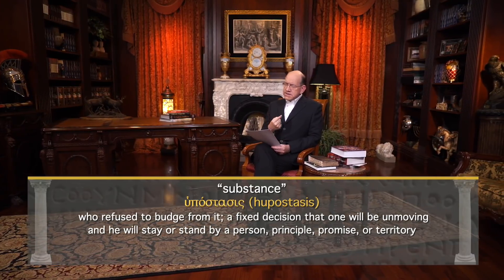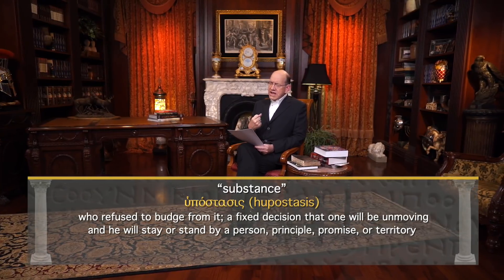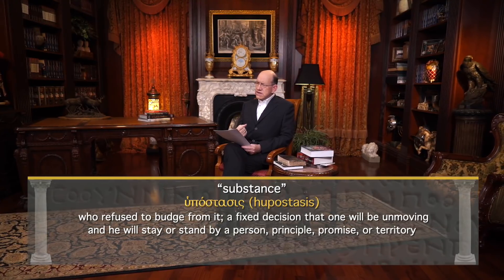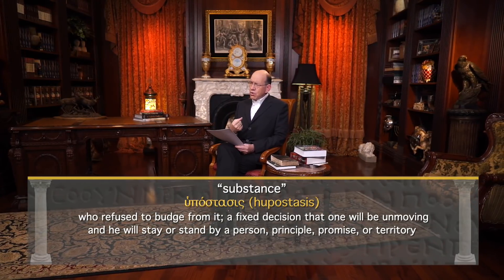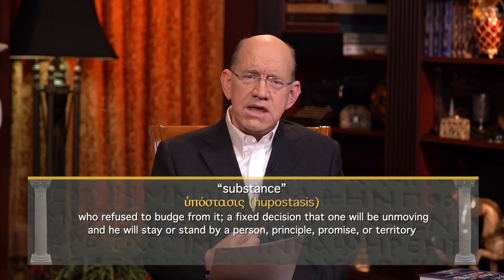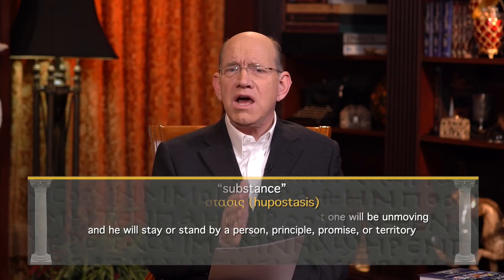When you compound the two words together, hupostasis means 'to stand by something.' It is the attitude and actions of one who has determined to stand by something promised and who refuses to budge from it. It is a fixed decision that one will be unmoving and will stay by a person, principle, promise, or territory. He is not going to move from what has been promised to him.